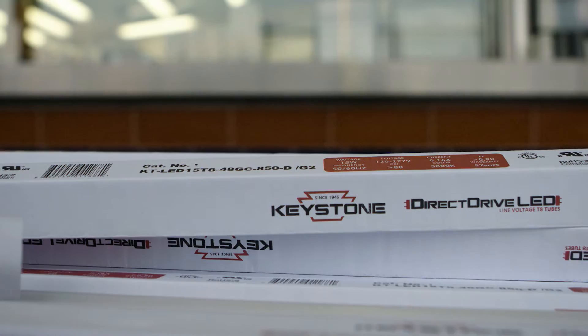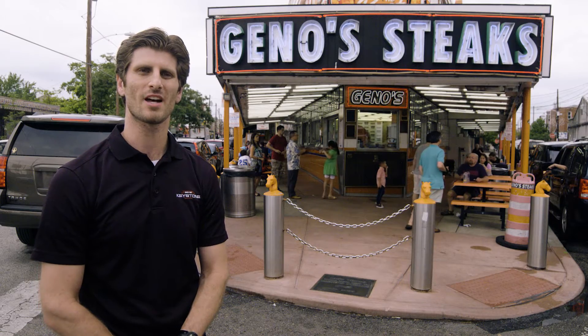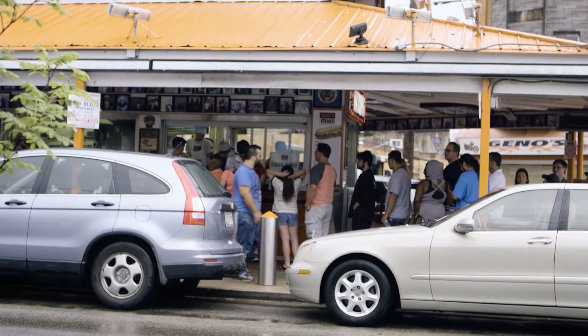They're saving on materials and they're also saving on labor installation. The wiring harness that we're providing cuts the labor time down by over 60% per fixture.